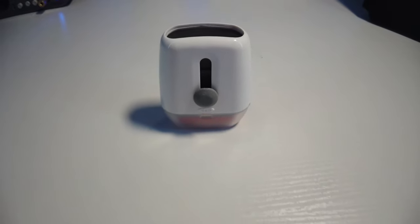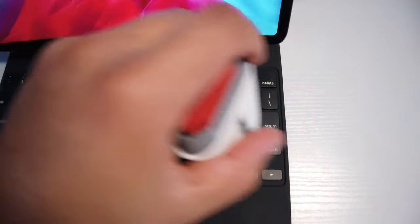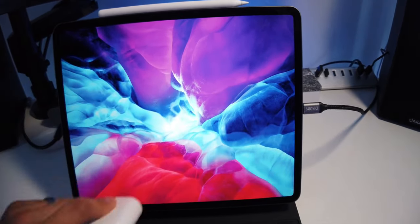First up is the OXO Good Grips Sweep and Swipe Laptop Cleaner. This little guy is the most underrated piece of gear in my bag but probably the most useful. It has a retractable soft bristle brush on one side for getting dust and crumbs out of your keyboard as well as off of your device. On the other side there's a microfiber pad for wiping off fingerprints and smudges — great because you don't have the annoyance of constantly activating the touchscreen while wiping. Best of all, it's under $10.